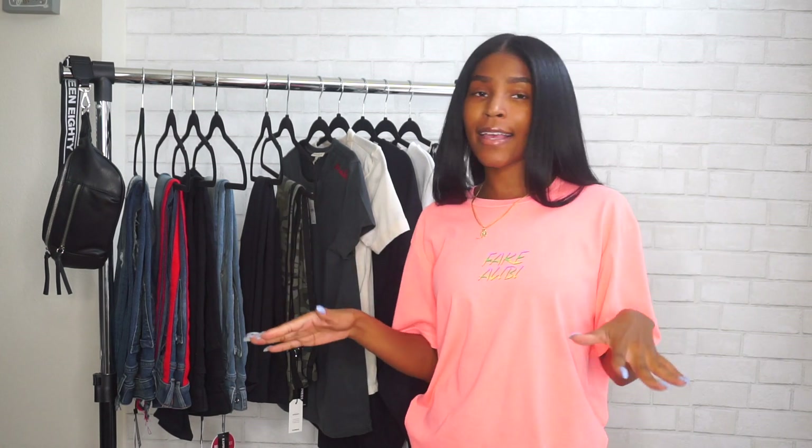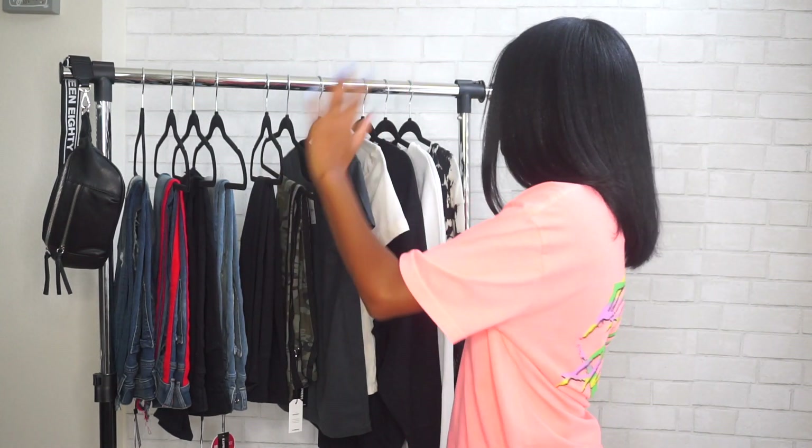Hey guys, welcome back to my channel. I feel like I've been slacking on the try-on hauls, and I don't know why, because I have lots of things I need to show you guys. So I'm starting with this one — it's almost like an interlude into fall because we're not quite there yet.